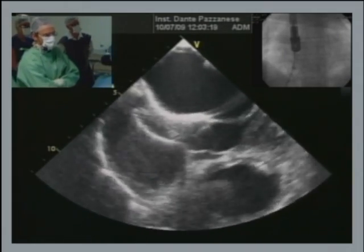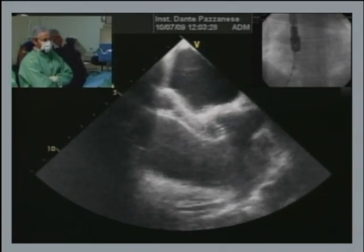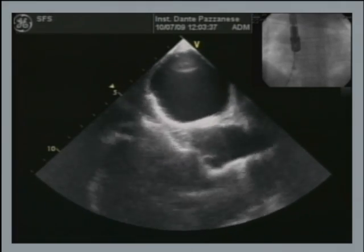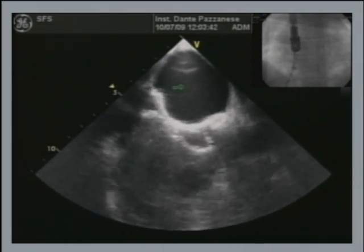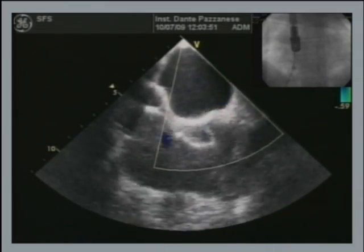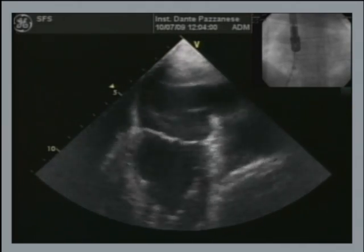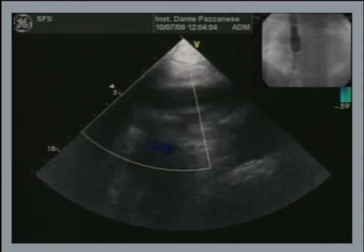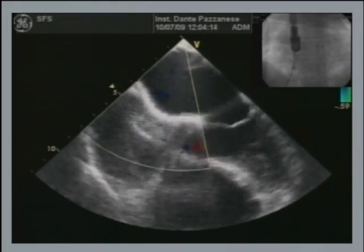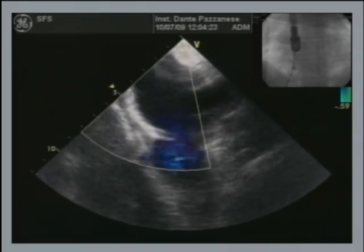On zero degrees we see septum between the discs. Moving to the bicaval view — we can see the inferior rim positioned between the discs. It looks very good. Oliver, happy with this position? Yeah, I'll be interested to see what it does when the cable is released, but it looks okay. Simone, can you show us some color on the mitral valve? Perfect — it's free, no problem. That's a great job Carlos. So who agrees we should release this device? Is everybody happy with the device position? Every single person in the audience agrees to release it.